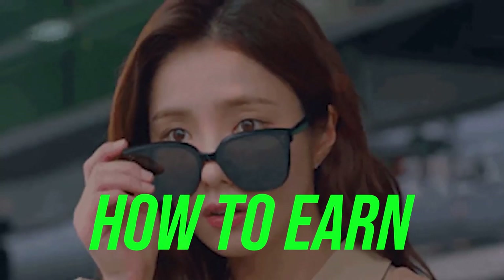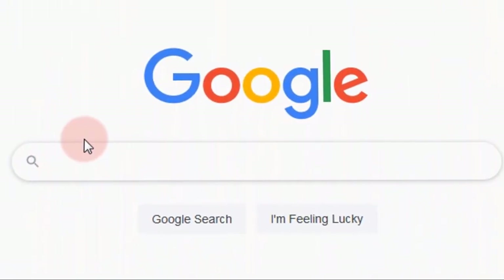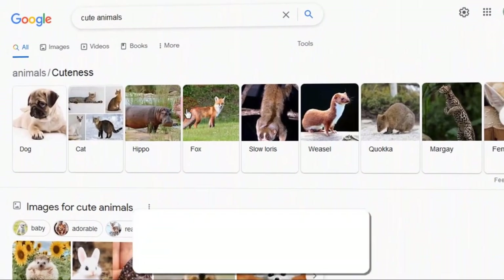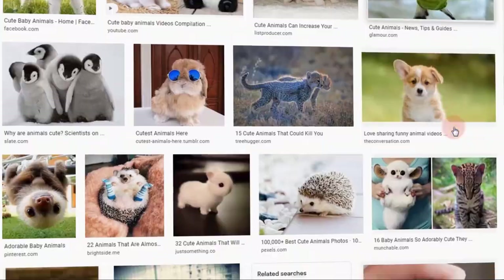In this video, I will show you how to earn $500 up to $1500 by simply copying and pasting images. The first thing we are going to do is go to google.com and search for this keyword: cute animals. Now let us click on this button and we will be taken to a page where we can find various images of cute animals. We are going to use them to make a lot of money online using a very special website and a very unique strategy.